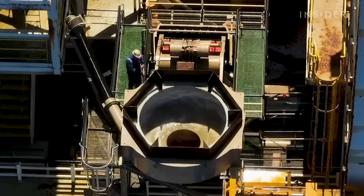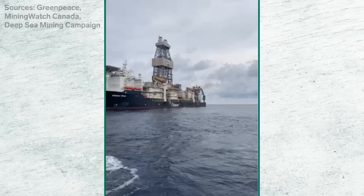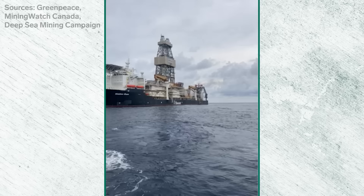The Metals Company is still testing the right depth to minimize the impact of sediment clouds, estimating it's below 1,200 meters. If it's closer to the surface, it can block sunlight to sea life below and spread to a wider area. Activist groups shared these video clips with Insider, saying it shows the Hidden Gem spilling wastewater onto the surface.